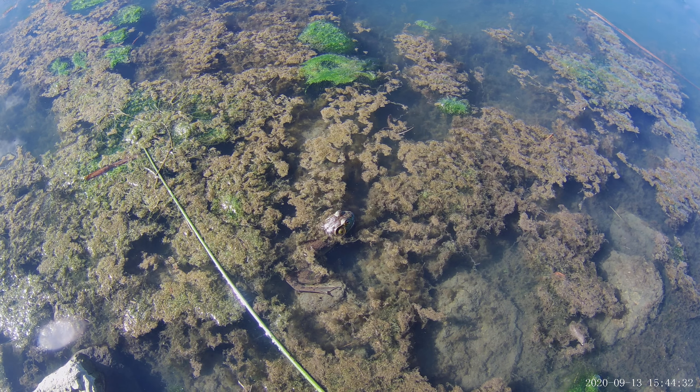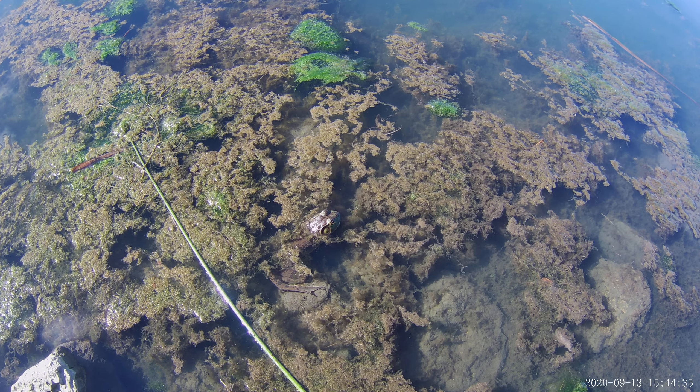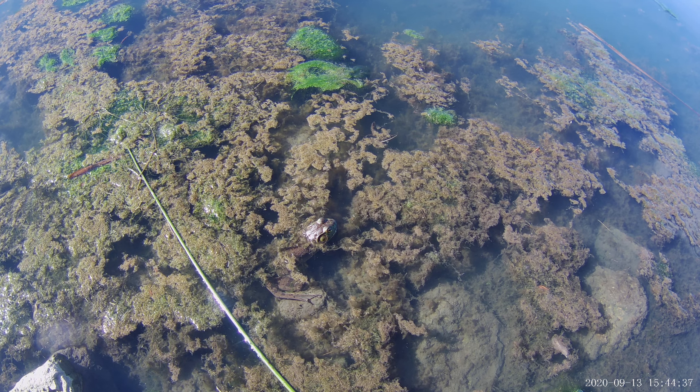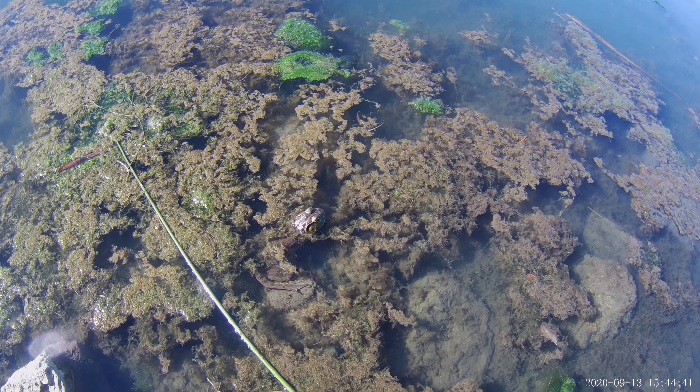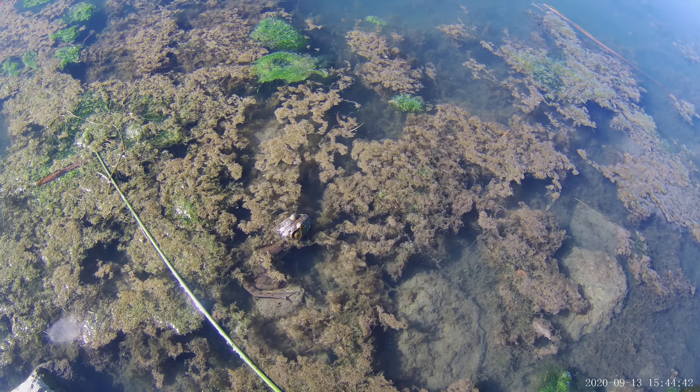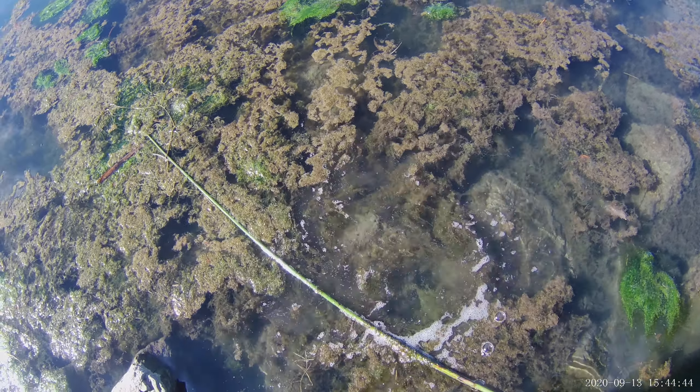American bullfrogs are pretty much top predators in the shoreline ecosystem. There he goes.